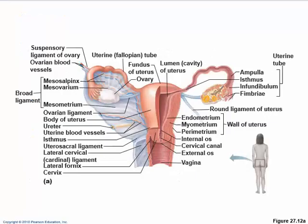All of this is the broad ligament. The part that suspends the fallopian tubes is called the mesosalpinx — salpinx means trumpet because of its trumpet shape. The mesovarian suspends the ovary. The mesometrium — metro meaning uterus — supports the uterus. The ovarian ligament and the suspensory ligament are also here.